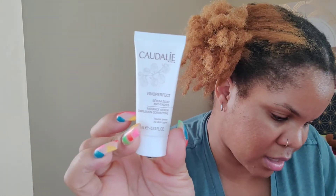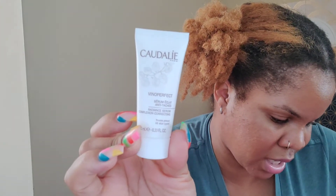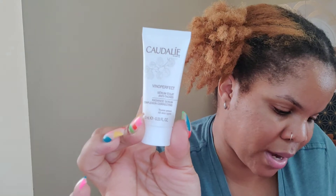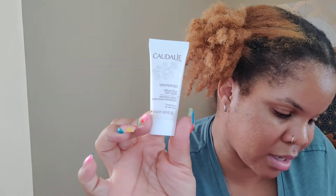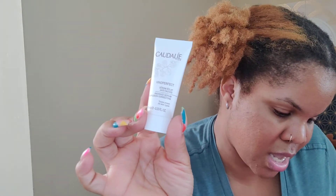The first item is the Caudalie Vinoperfect Radiance Serum in a 0.33 fluid ounce or 10 milliliter container. The serum's key ingredients are clinically proven to be 62 times more powerful than vitamin C, so if you're looking to even your skin tone and lighten dark spots, this is the way to go — $79 for a full size. Pro tip: unlike many brightening treatments, this one doesn't leave your skin sensitive, so you can apply it AM or PM under your moisturizer.